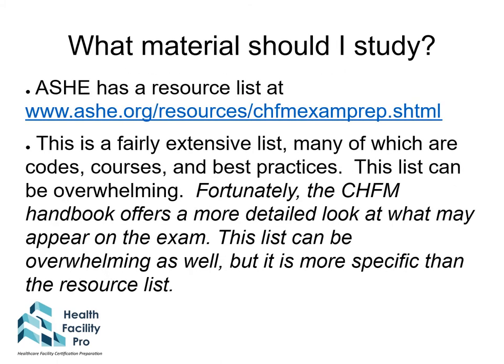To help people prepare for the CHFM exam, ASHE has a list of resources available at the link shown. This list includes courses, codes, and best practices, but it can be an overwhelming list. The CHFM handbook gives a more detailed look at what may appear on the exam, though it too can be quite overwhelming with over 170 items on the content outline — but it is more specific than the resource list.